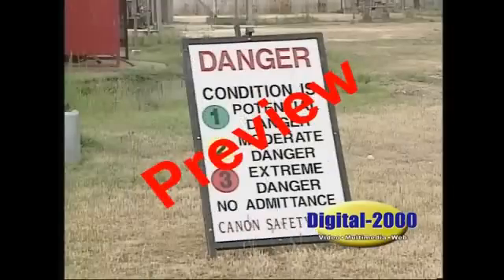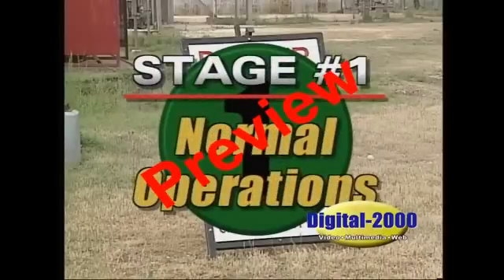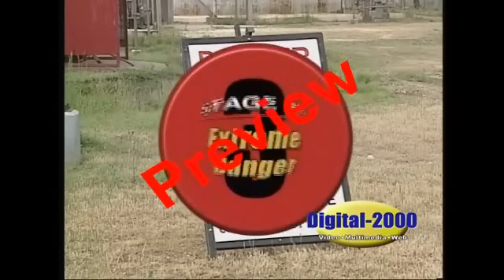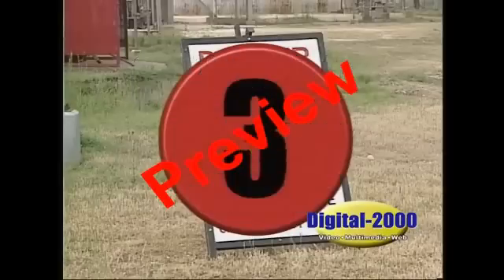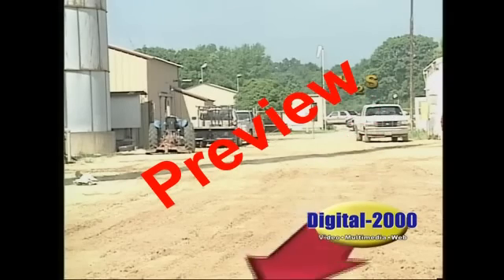When arriving at an area where H2S is anticipated, you should first look at the condition sign at the entrance to the site. There are three different stages of condition denoted by colored flags. Stage 1 is noted by a green flag meaning normal operations. Stage 2 has a yellow flag denoting potential danger, meaning H2S has been detected or may be encountered in small quantities. Stage 3 means extreme danger and is signaled with a red flag. At stage 3, special operations are being performed or there is a real danger of encountering high concentrations of H2S. If the red flag is displayed, do not approach the area without proper authorization and breathing apparatus. Park all vehicles facing away from any possible sources of H2S and toward the escape route.